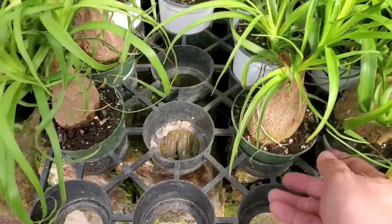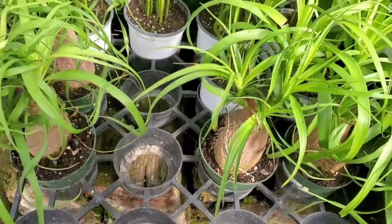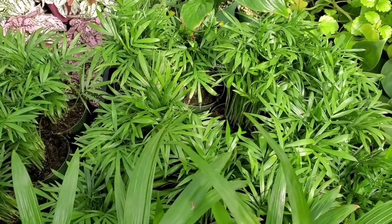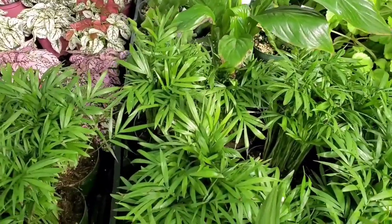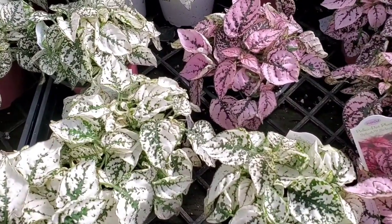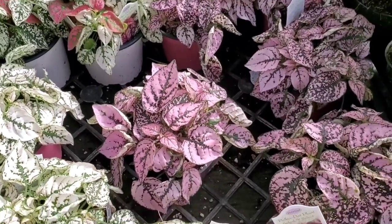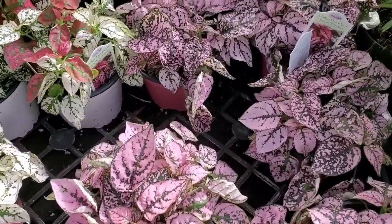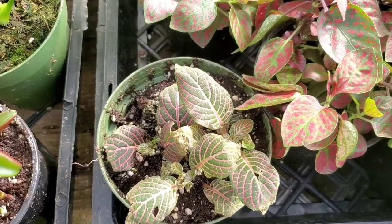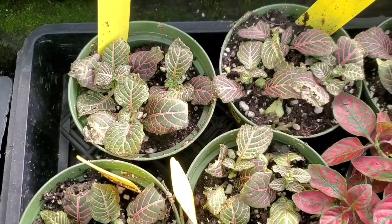And little baby ponytail palms — so cute. These are $14.99. And I think those are parlor palms, for $5.99. Look at these beautiful polka dot plants. Now I know these are pet safe. I'm loving these pink ones — just like a whole pot of pink polka dot plant. It's pretty. And little four inch Fittionias. These are $6.99.